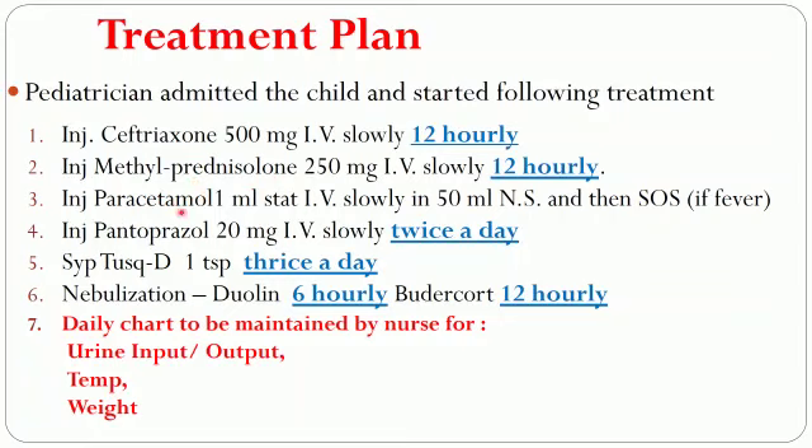A paracetamol injection was given SOS for fever, pantoprazole for heartburn, and syrup TUSQ-D for cough. Nebulization with duolin and budesonide were also started. A daily chart was to be maintained by the nurse for urine input, output, body temperature, and weight.